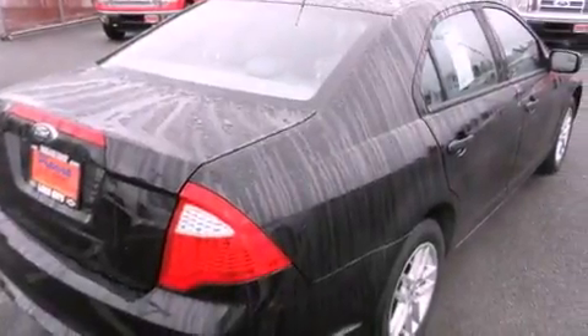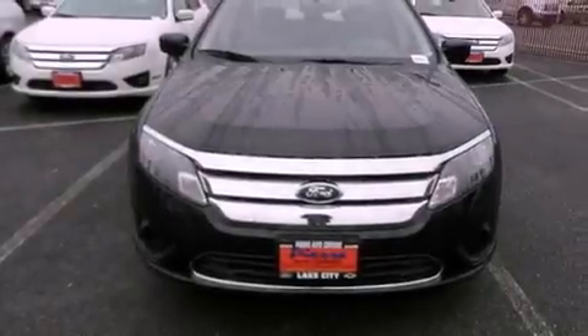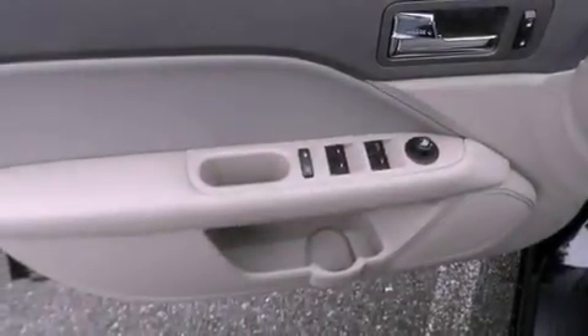Cruise control, a CD player, a security system, an anti-lock braking system, a passenger side airbag, rear seat child-proof door locks, air conditioning, and alloy wheels.